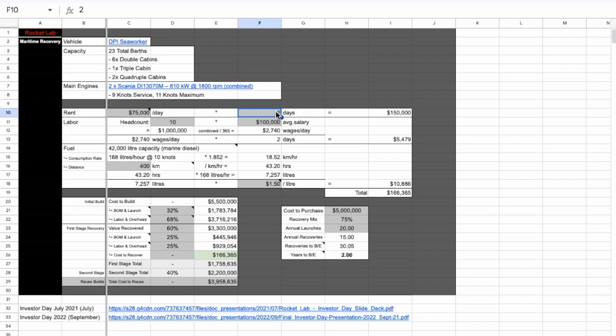If we adjust the number of days, all the cells are formulaic — the number of days feeds into the total price. Adding just one more day takes it from $166,000 up to $244,000. You'll also notice the years to break even decreases as the rental cost increases. Even rounding down conservatively to $150,000 per recovery, it's still roughly two years to break even. I'm not sure if they have an agreement where you're not charged if the vessel doesn't go out, so assuming two days is probably the minimum.